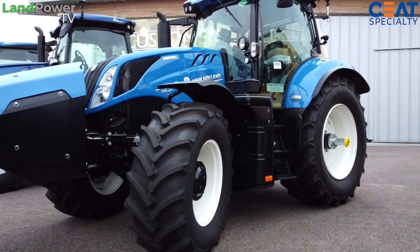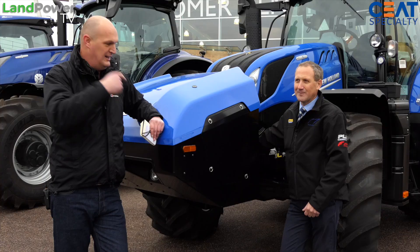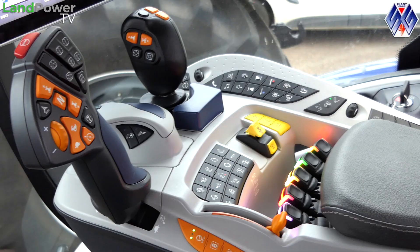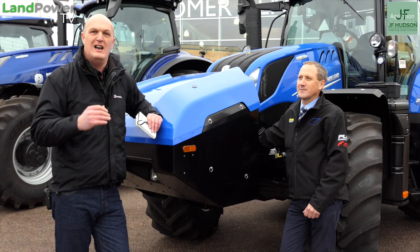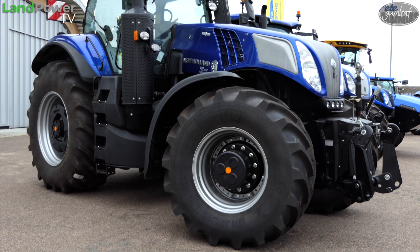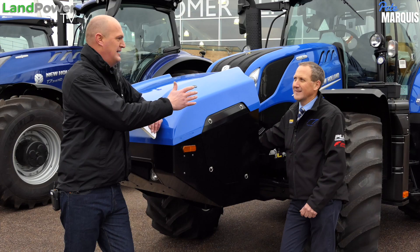We've got the latest updates and developments to the T6 Methane Tractor. And then we're going to be having a look at the latest generation T7 HD with its brand spanking new interior and a few other extra bits as well. And then we've got the big daddy, the T8 Genesis with the legendary name back. Can it live up to it? That's the question.